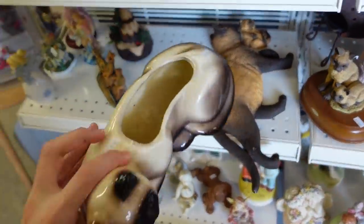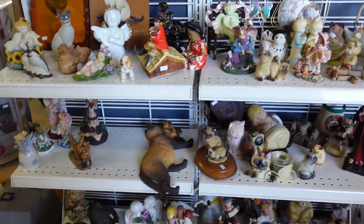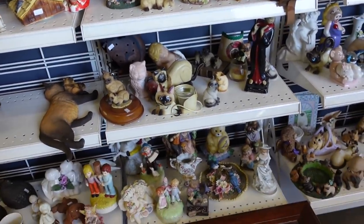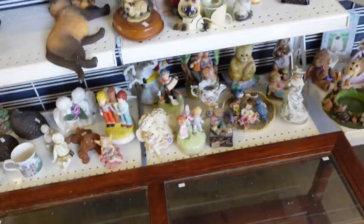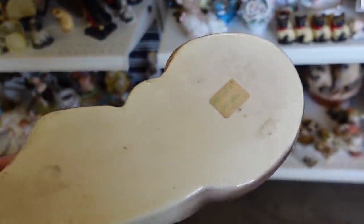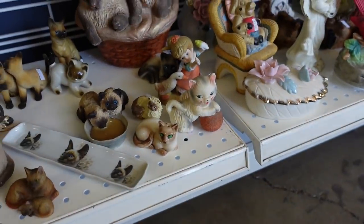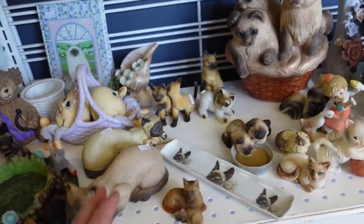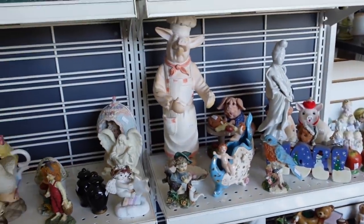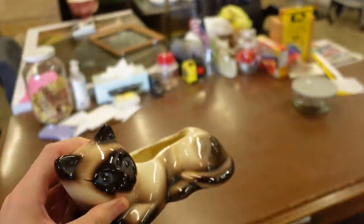I'm walking right over here first. Five dollars. They have a lot of Siamese cats — we've done many videos here over the past month or so, and every time I come there's a new assortment. Someone had a very large collection. I'm gonna get this Siamese cat planter. I'm not sure who made it offhand, but five dollars is good. There's a little salt shaker — I wish there was another one. I'm gonna get this little cat for now since we just got here.